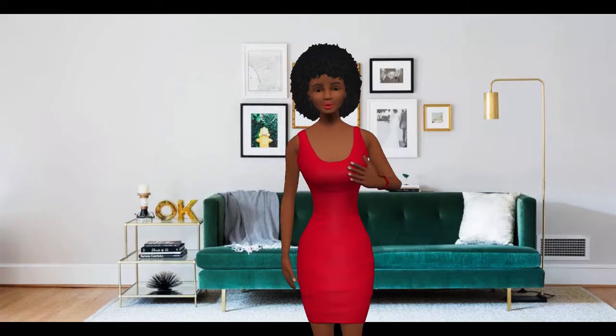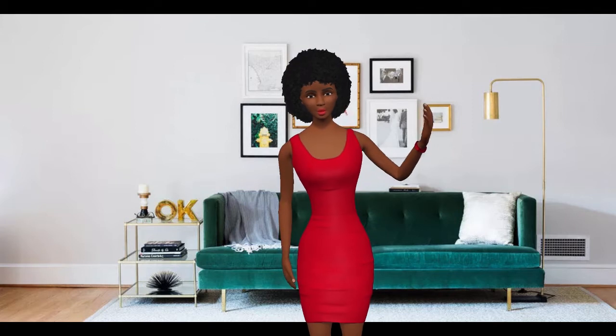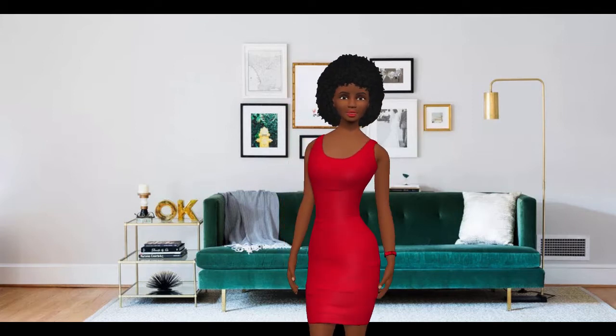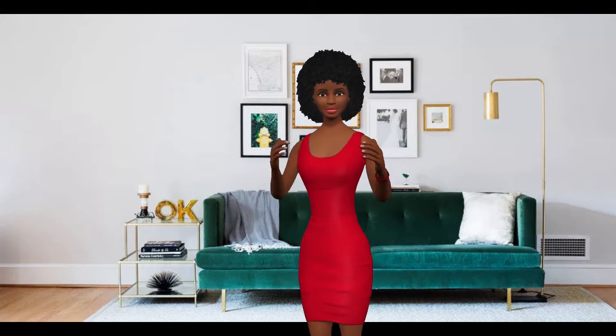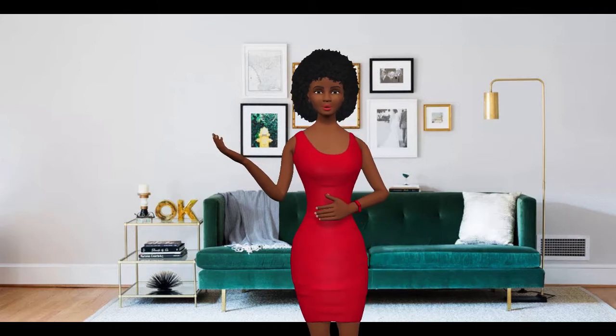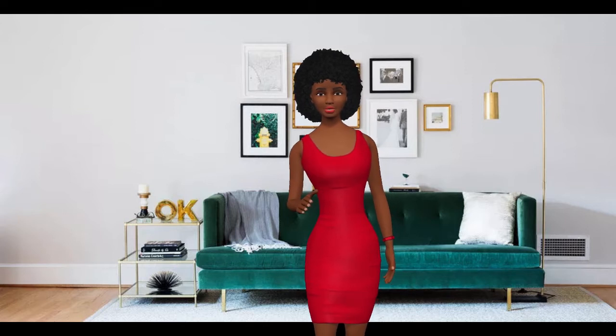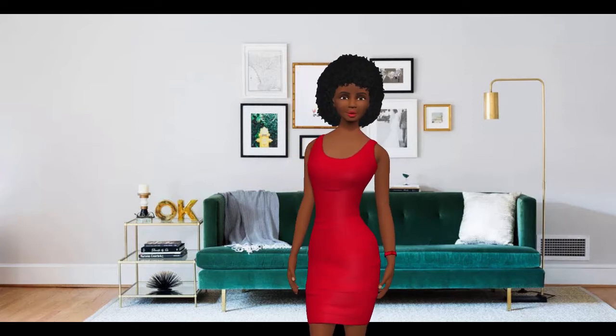One of the most frequently asked questions designers get is, how do I choose the right artwork? There are a few guidelines to make sure you select the right piece for a specific space. Artwork is what helps define the personality of the homeowner and their space. It's useful in tying certain pieces together and creating character in a home. The best thing about art is that it's an investment you can take with you as you move, and can even grow in value over time. It also doesn't require you to take out a second mortgage — you can spend as little or as much as you like.